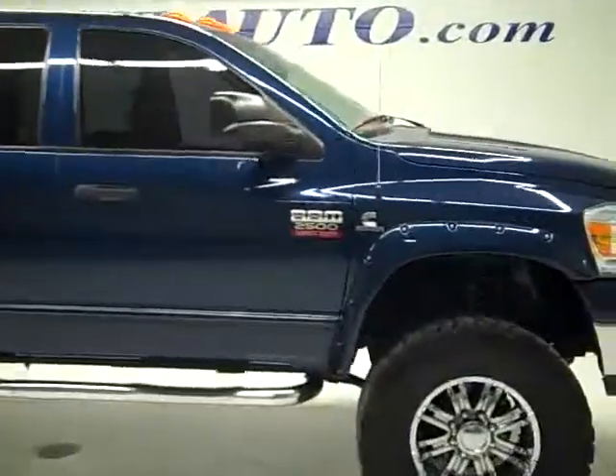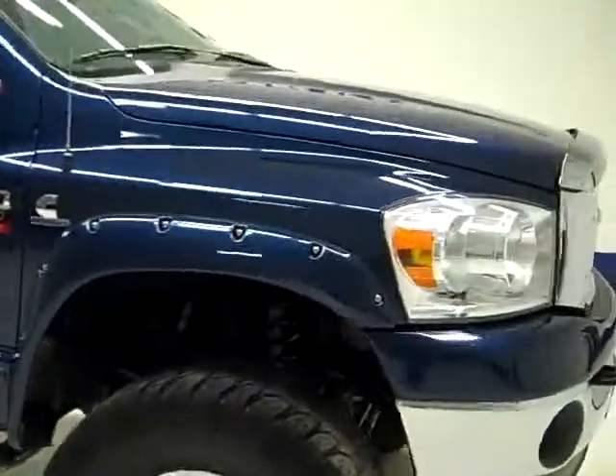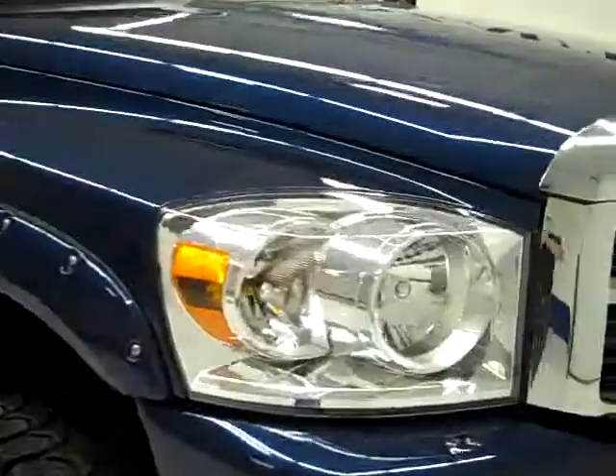This is stock number 19583, a 2007 Dodge Ram 2500 Mega Cab Short Box. This truck has a 5.9 liter Cummins diesel — this is the last year they made the 5.9 in these trucks. From this video you'll be able to tell that this truck is extremely clean all the way around.